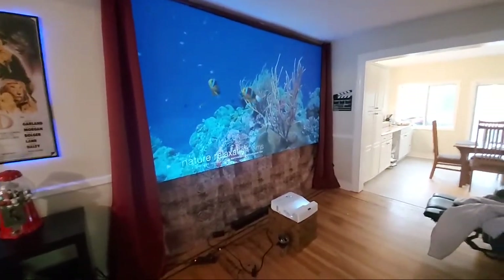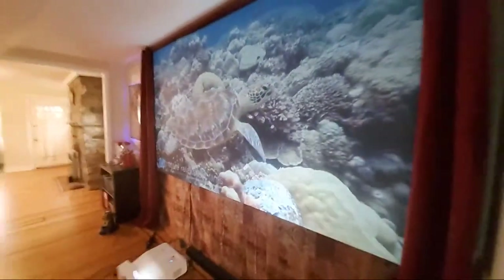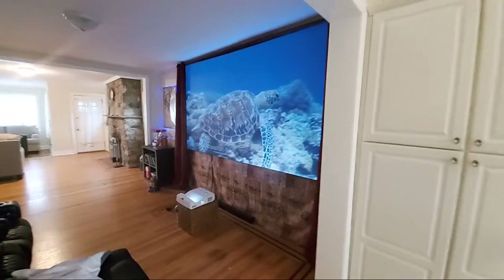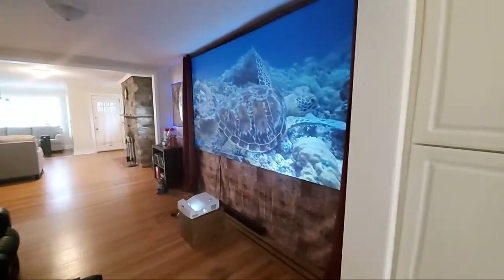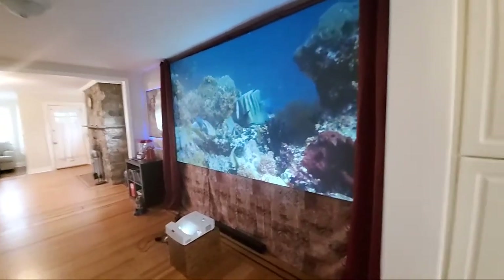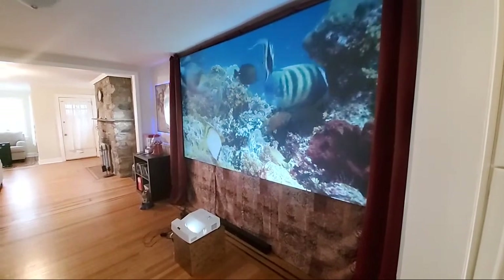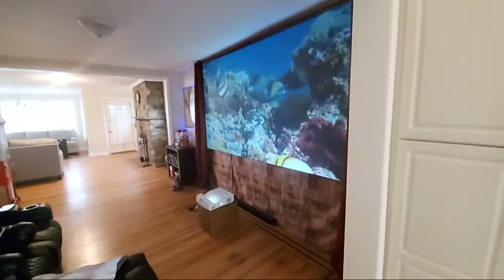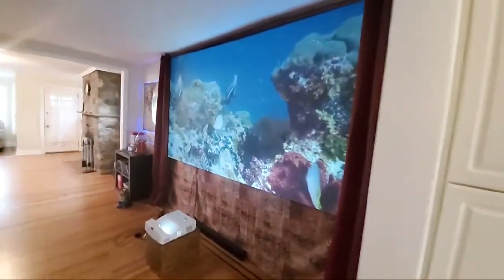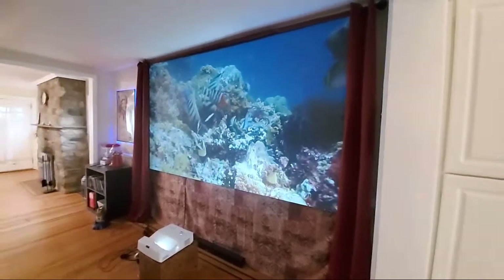I want to add a quick warning about knockoff projectors — I see ones that claim to be ultra short throw at 5000 lumens. Do you have any idea how powerful 5000 lumens on a regular long throw is? Now imagine 5000 lumens on a projector sitting a couple inches from your wall. Our company does not support these knockoffs in any way — they flood the market, overshadow good projectors, and promise bells and whistles they can't deliver.